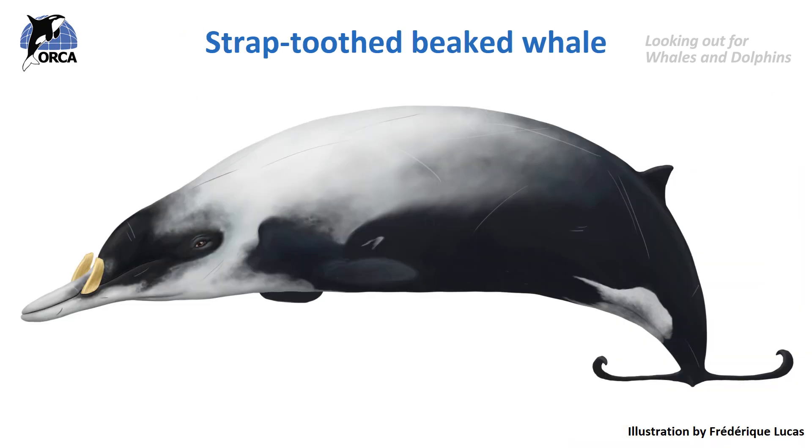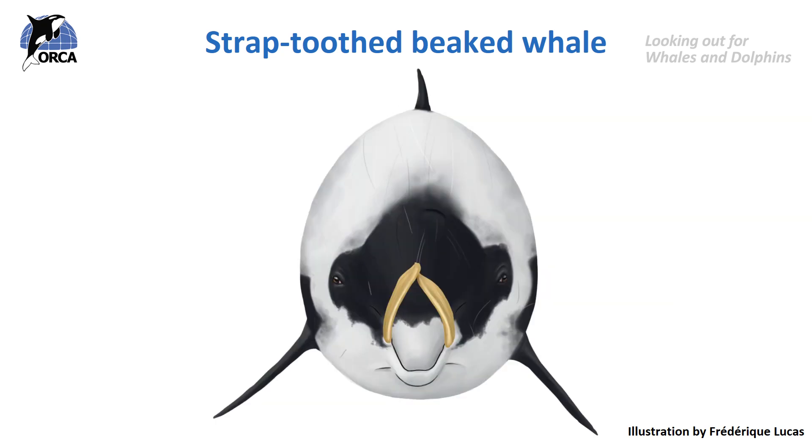And we couldn't talk about beaked whales without mentioning this really weird but amazing creature — the strap-toothed beaked whale. Just like with other beaked whales, it's only the males that have teeth, and these huge tusks curve over the upper jaw from the bottom jaw and grow longer as the whale gets older. The tusks cross over the beak and press against it, and that may even prevent the whale from opening its mouth more than a few centimetres. So adult males might be restricted to eating quite small prey just because they can't open their mouths wide. Check out how strange they look from the front — what a fascinating animal.